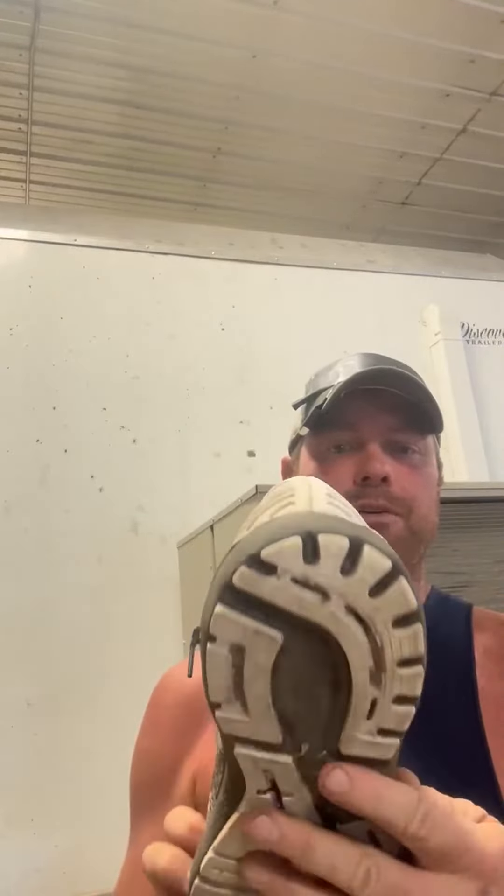Hi guys, you got yourself another healthy heaping awesome review from Cody. This is my honest review of these Brooks Adrenaline GTS shoes. I don't really use them for running or working out — I use them for around the farm.